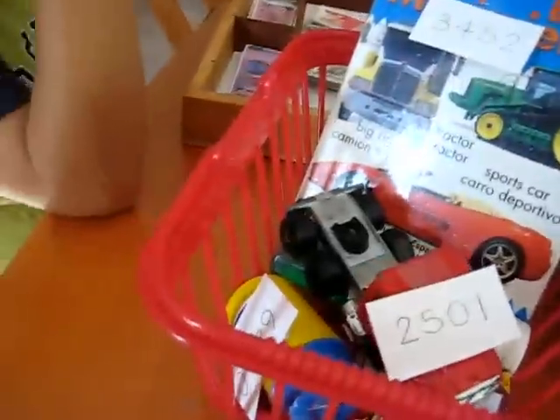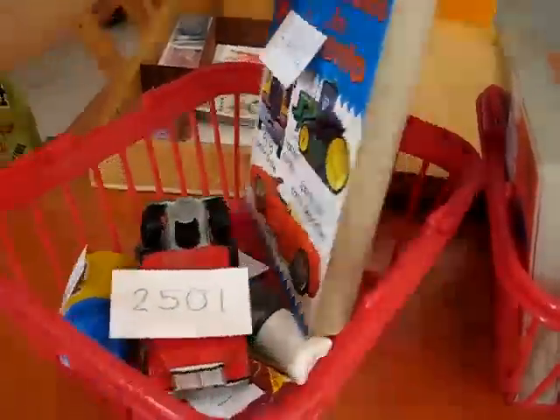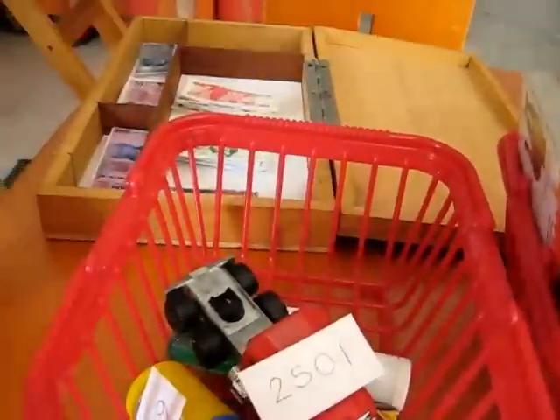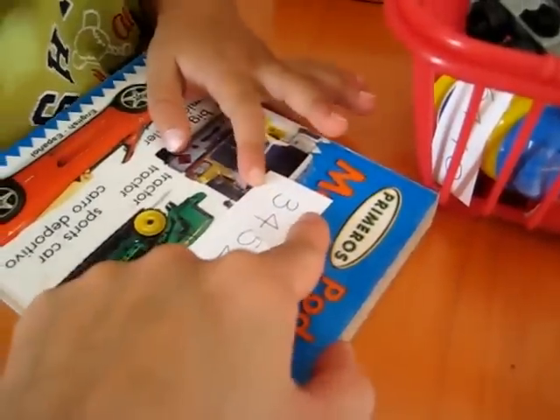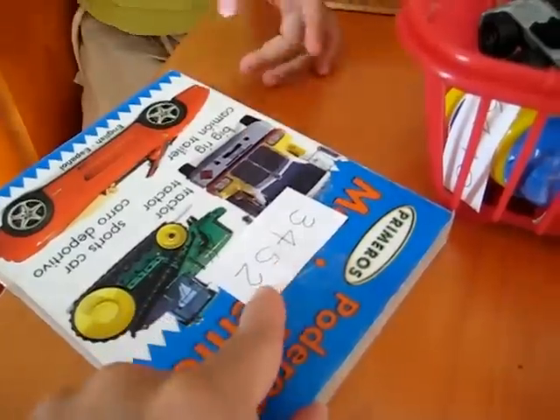Let's go to Alvin. Alvin, what would you like to pay for first from your little shopping cart? A book. Let's see, how much does it cost? Can you read it for Mom? Three hundred. Three thousand and four hundred and fifty-two.